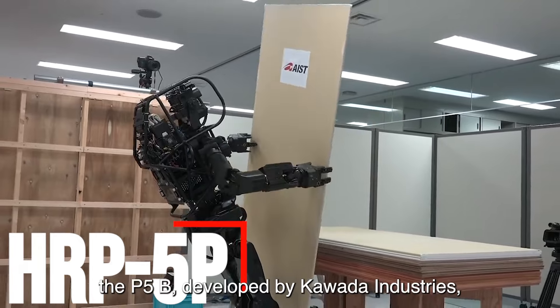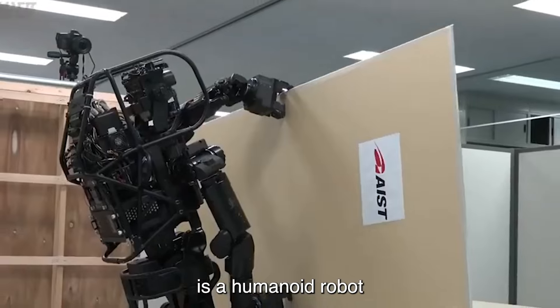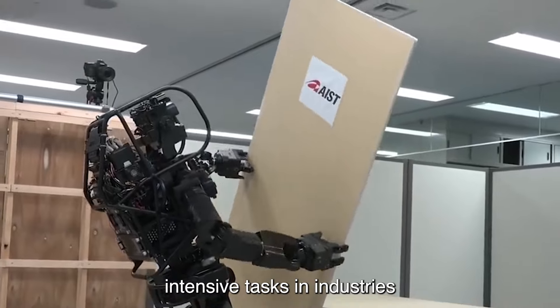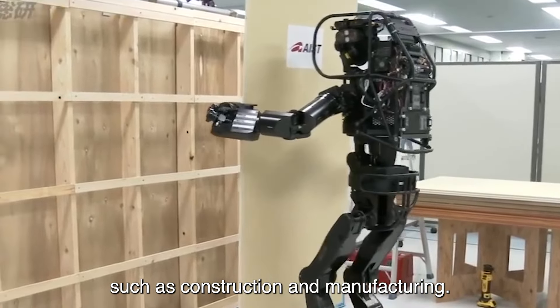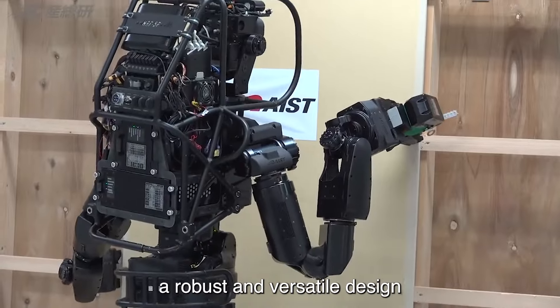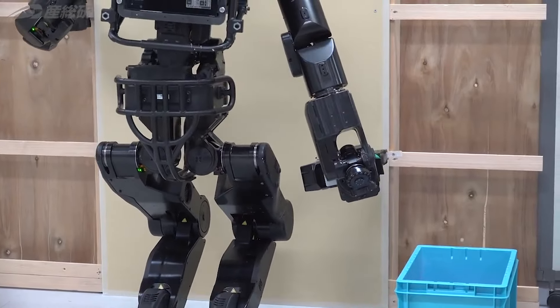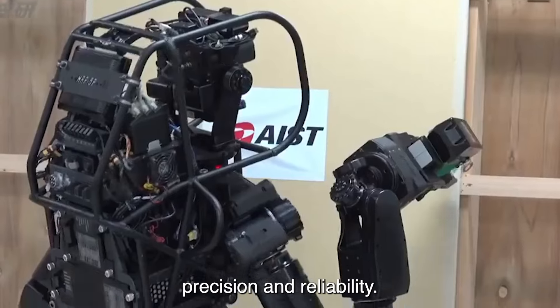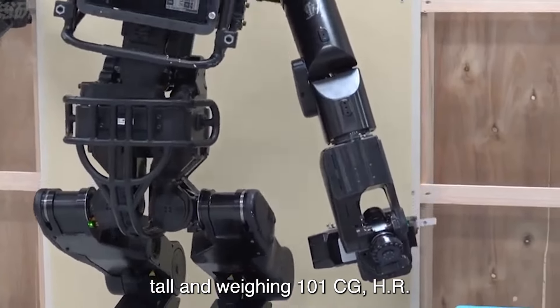Number 6: HRP 5P. The HRP 5P, developed by Kawata Industries, is a humanoid robot designed specifically for labor-intensive tasks in industries such as construction and manufacturing. This advanced robot features a robust and versatile design, enabling it to perform demanding tasks that require strength, precision, and reliability. Standing at 182 cm tall and weighing 101 kg, HRP 5P is equipped with powerful actuators and sensors.